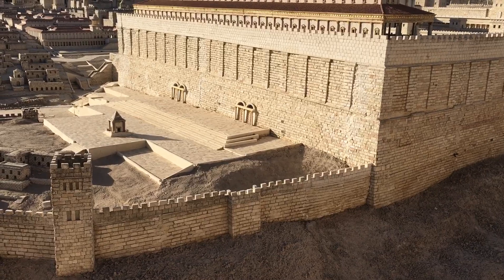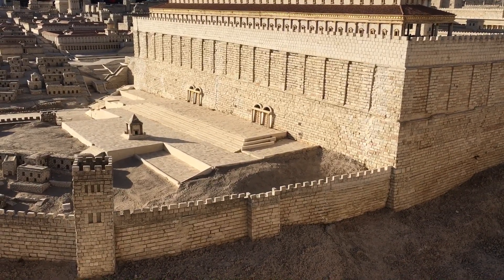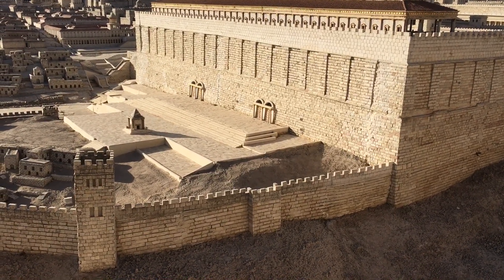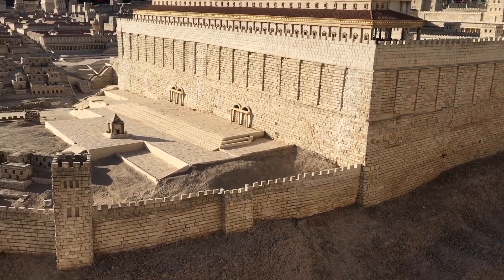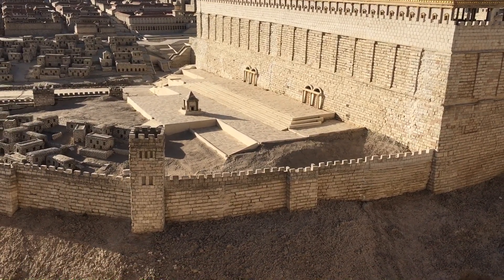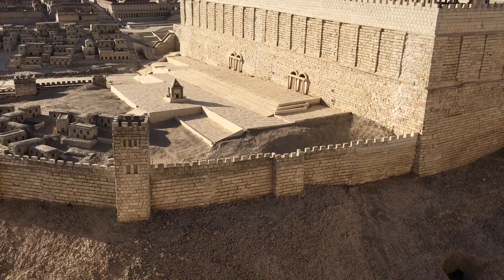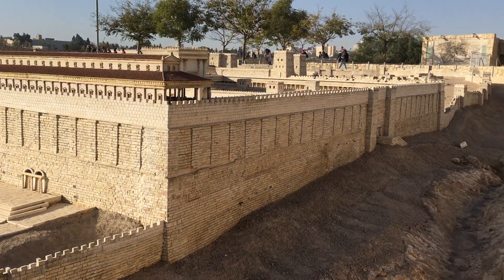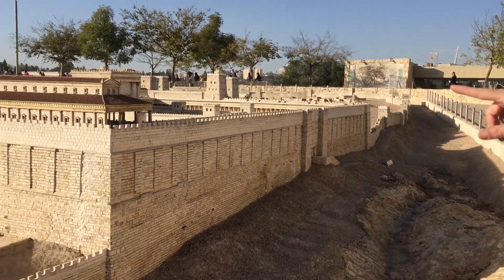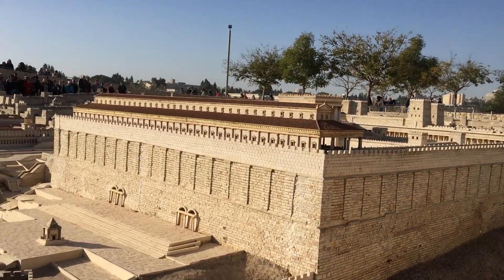There should be on this wall a double gate and a triple gate. The triple gate is where the people exit, and the double gate is where they came in. The steps there still exist today — a portion of them at the actual city of Jerusalem, called the Huldah Steps. And this was the entrance and exit, the place of trumpeting. There was a place of trumpeting in that far corner in that direction.